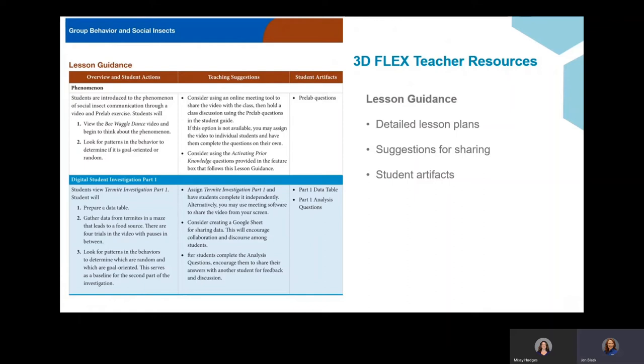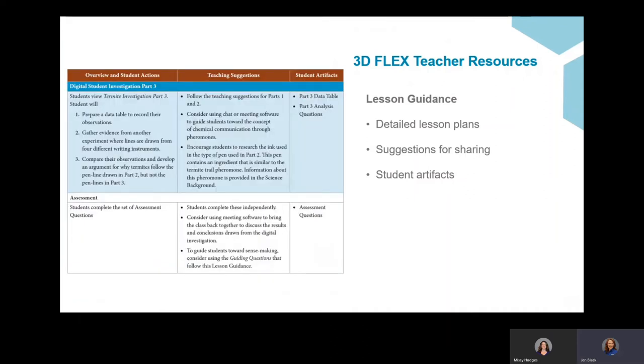If you're watching this presentation on a large enough device, you'll see that there are specific teacher suggestions to optimize a remote learning scenario. Those include using online meeting tools to share the digital resources, and using those online meeting tools to allow students to collaboratively gather, discuss, and interpret data collection.